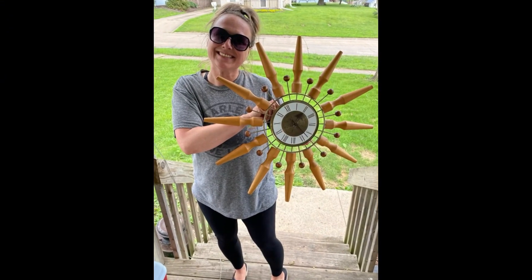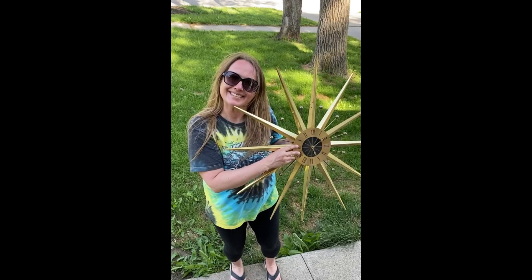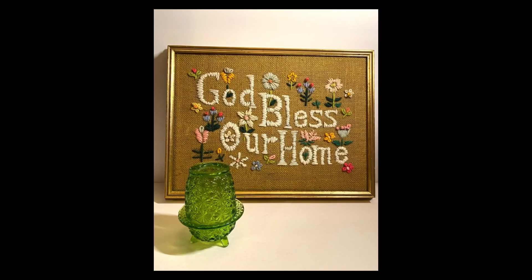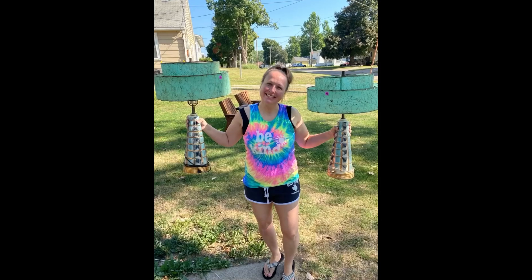Hey guys, my name is Missy, and I'm a full-time reseller — a thrifter, a picker, or better yet, a treasure hunter. I love digging and hunting for treasures in the wild, just searching for that perfect piece. You can find me picking garage sales, thrift shops, flea markets, and yes, even some curbs. So come along on this adventure, and let's go do some picking.